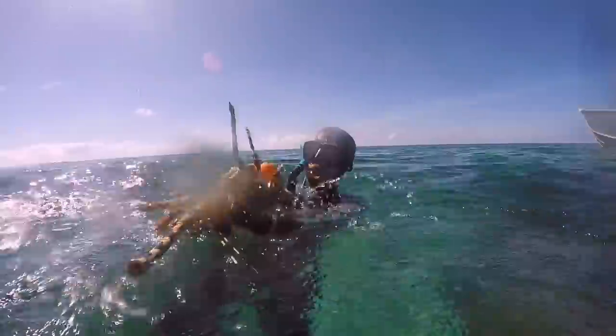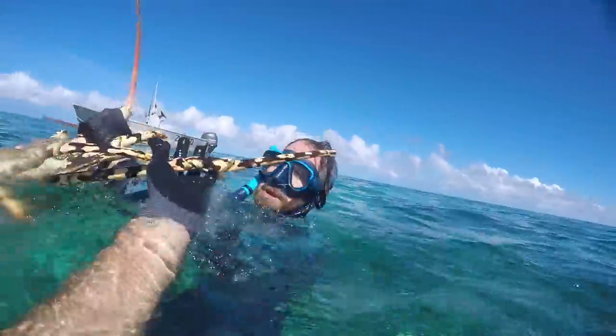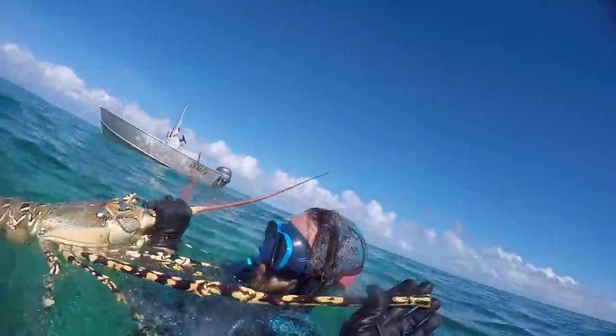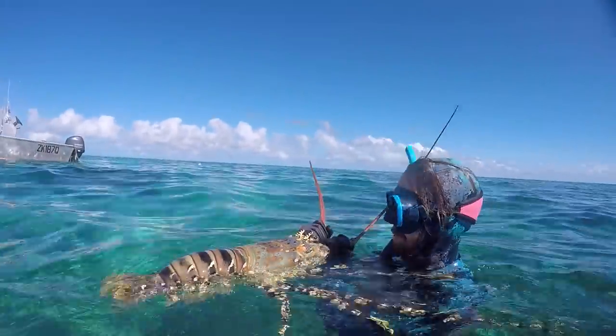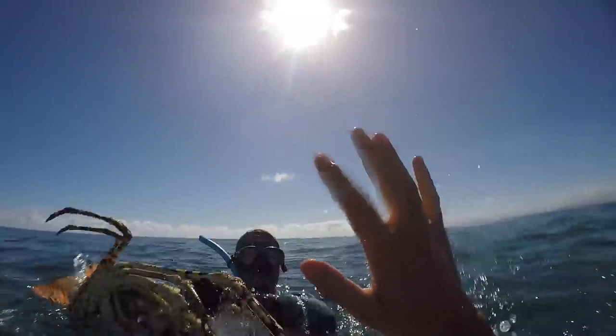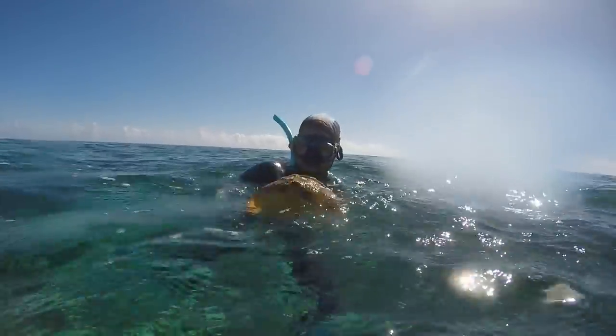That is a monster! Look at his legs, they're like a meter. How epic is that? No hand for a high five. That is one of the biggest ones I've honestly ever seen.